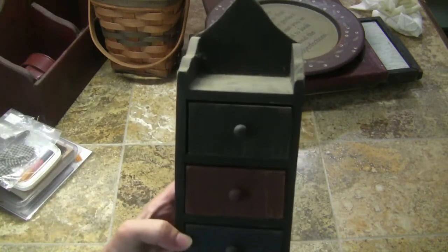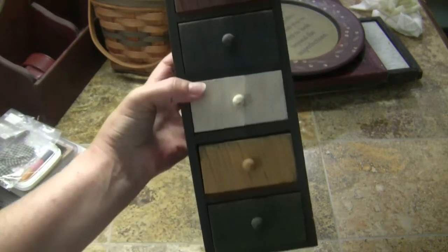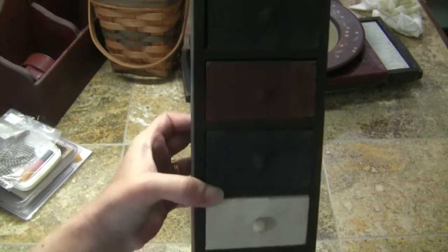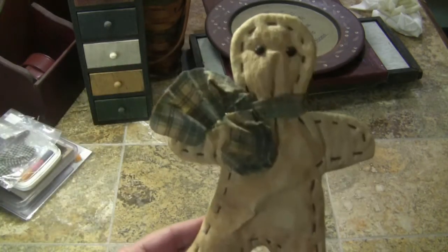Here's — I don't know what they call these — apothecary drawers, I think. It's got all different colored drawers on it. As you can see it's really dirty and needs cleaned, but it was only a dollar so I was pretty happy about that.